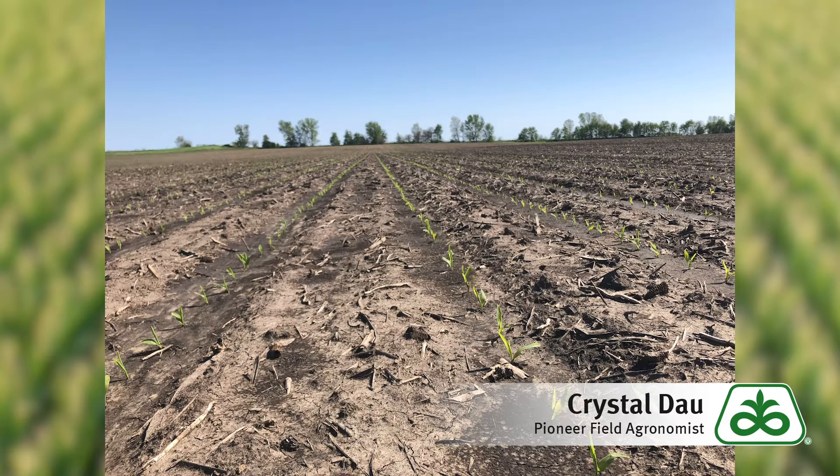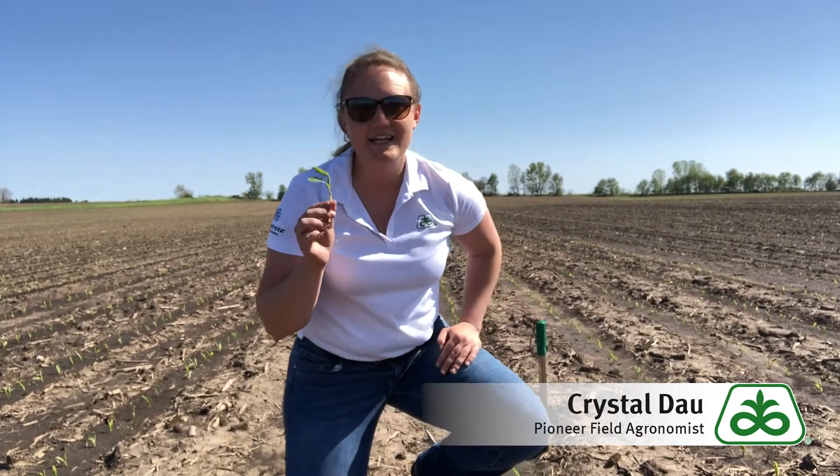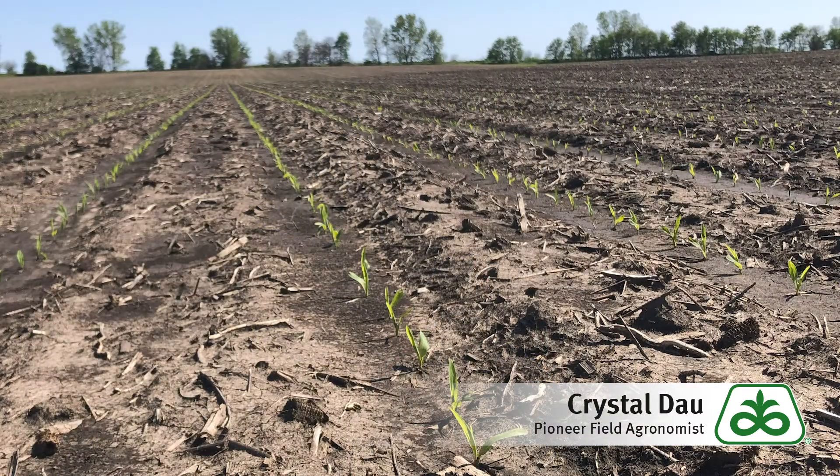Not only that, but its stress emergence was surely tested this year with the amount of rainfall and cold temperatures we had across April and May. I'm very pleased to see this plant in V1 and just about to have the second collar out to make it V2, and it has been in the ground for about four weeks. I'm very pleased to see that, as well as some great health and plant development here.